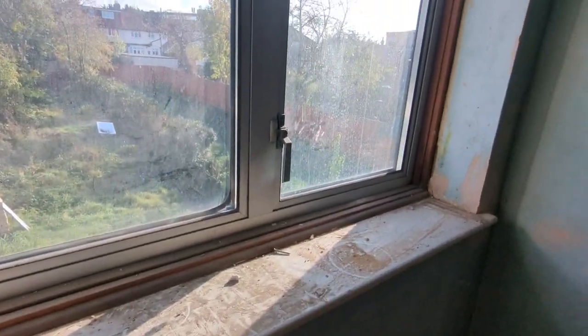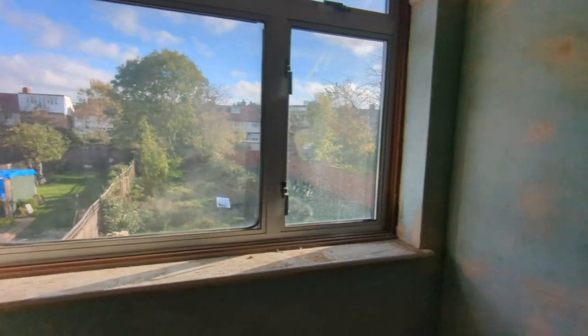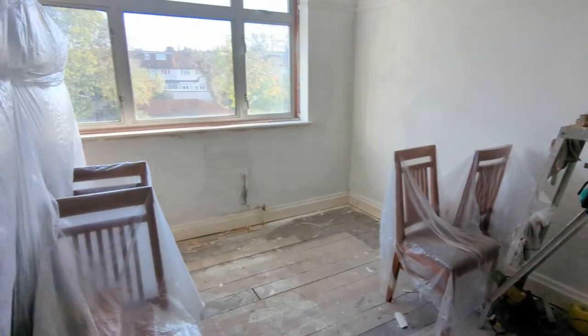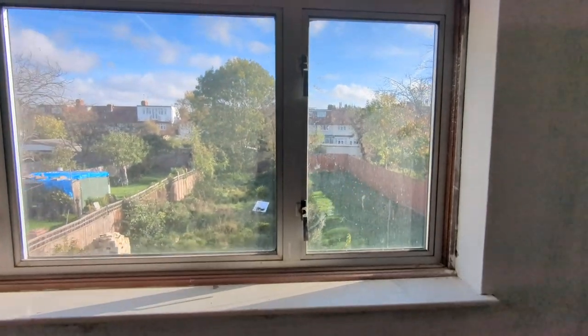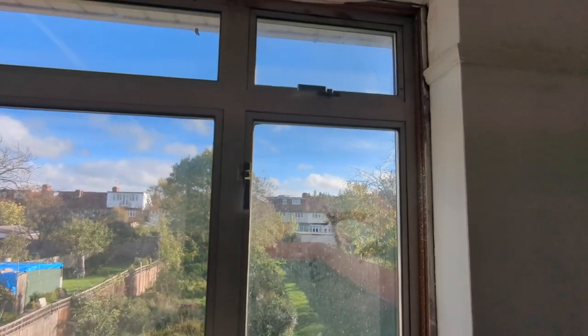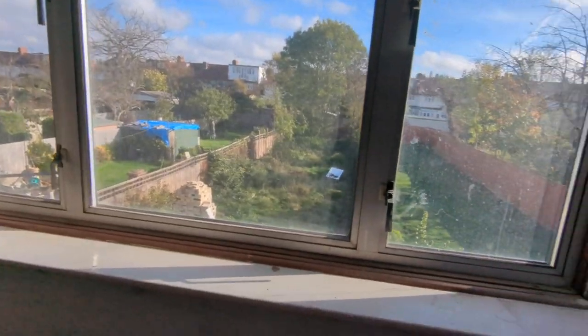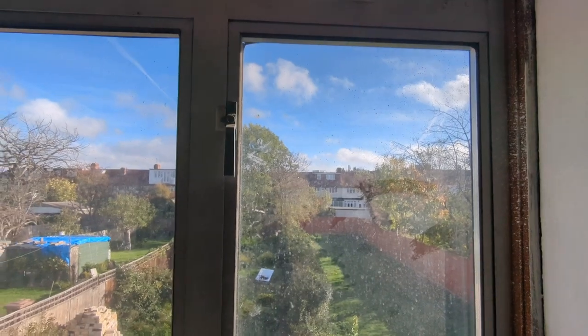This will all be UPVC — white UPVC. It wouldn't be my first choice, but we are on a budget. The cost to get them coloured or to have anything else, we just couldn't justify it. Everybody basically has UPVC and you don't even notice. I think it will brighten the room, and anything is going to be better than this wooden-aluminium situation.